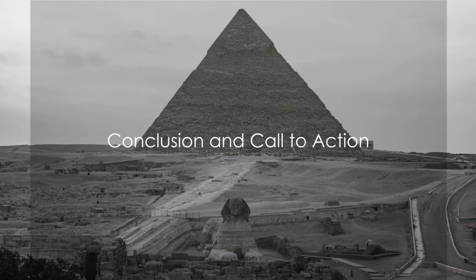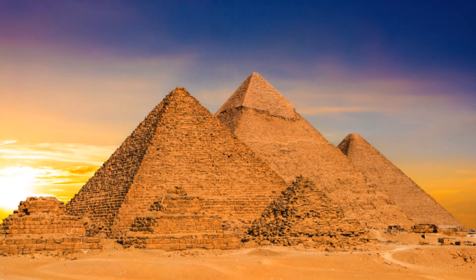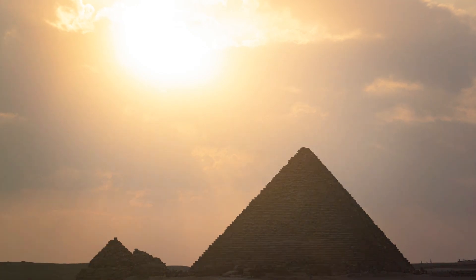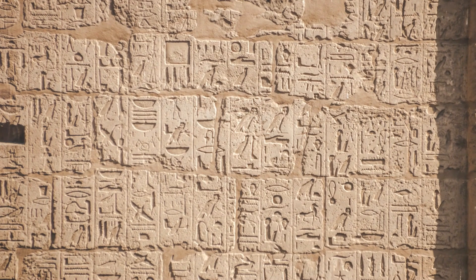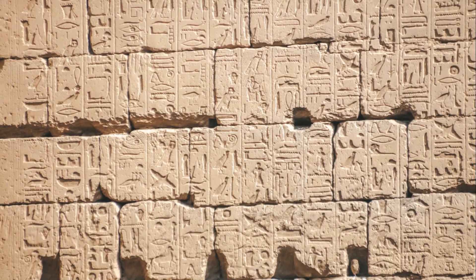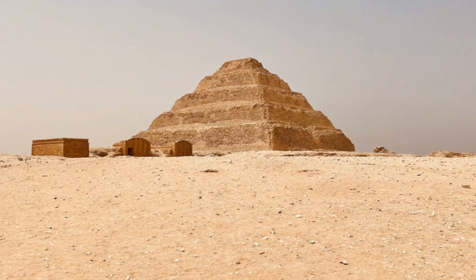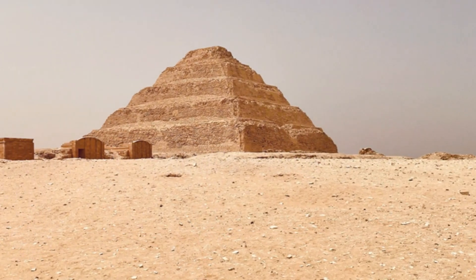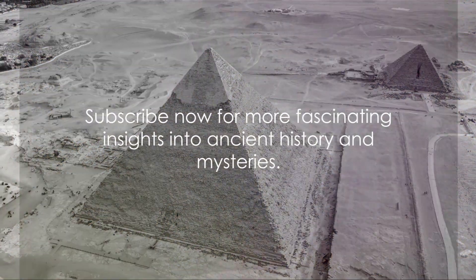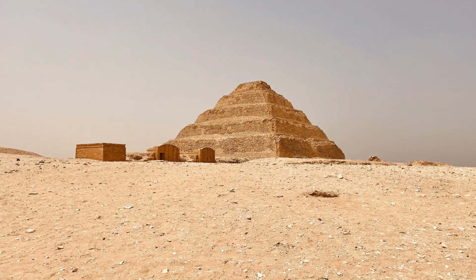The Great Pyramid of Giza remains a testament to human ingenuity and determination — a masterpiece from over 4,000 years ago built with precision that rivals modern standards. The ancient Egyptians overcame formidable challenges, possibly using ingenious techniques such as ancient Egyptian concrete and moving blocks on wet sand. Recent findings like the foreman's diary and newly discovered ramps shed new light on this enigma. If history and the mysteries of the ancient world intrigue you, subscribe to our channel for more captivating insights.